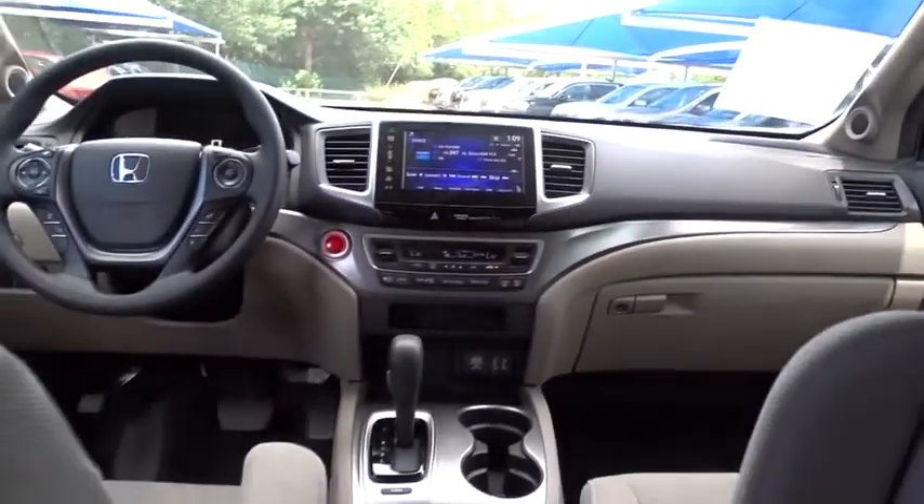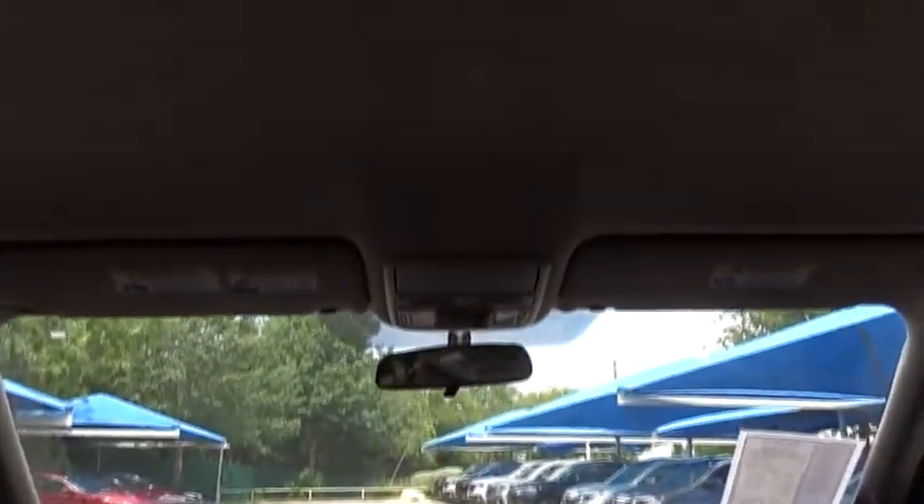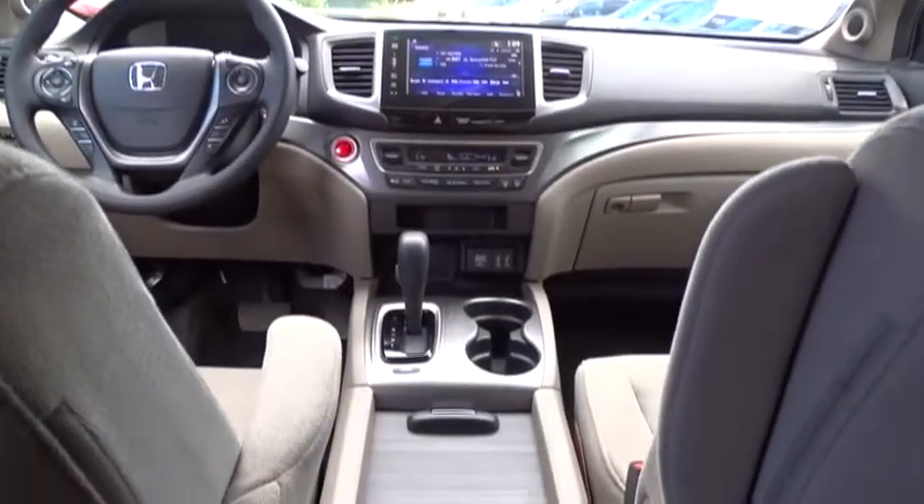Adjustable steering wheel. Front wheel drive. Power steering. Keyless start. Aluminum wheels. Cruise control. Floor mats. Four-wheel disc brakes. AM FM stereo radio. Rear defrost.